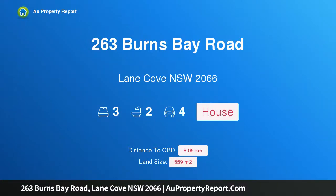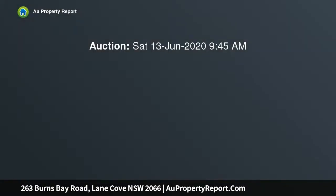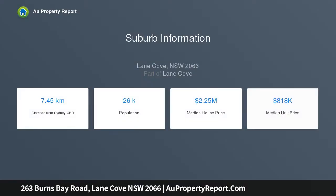Introducing 263 Burns Bay Road, Lane Cove, New South Wales 2066. Inviting seclusion and style, creature comforts abound in this charming 1930s home, set apart by its fresh presentation, versatile layout, and gorgeously private and quiet leafy setting — just a few strides to local shops and river walks.